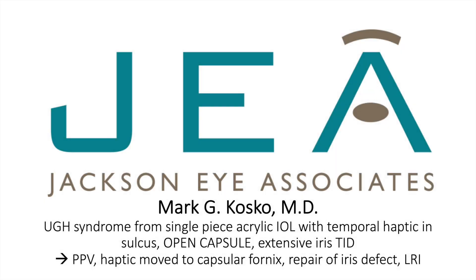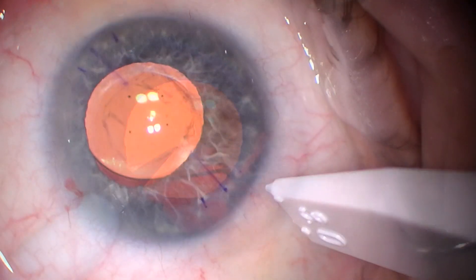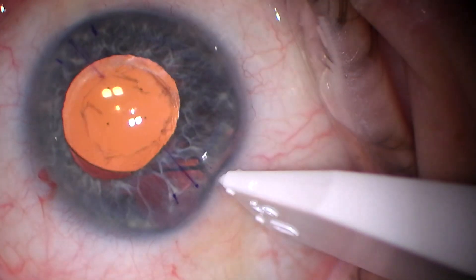Hi, this is Mark Cosco in Jackson, Mississippi. I'd like to share an interesting case of UGH syndrome caused by the temporal haptic of a single-piece toric acrylic lens being in the sulcus on the temporal side.